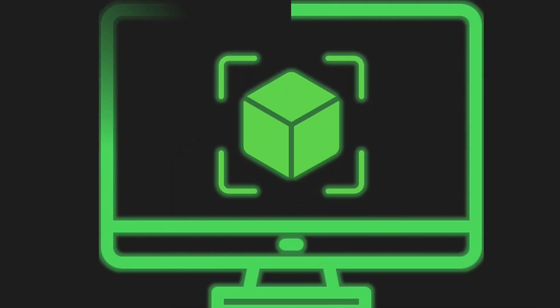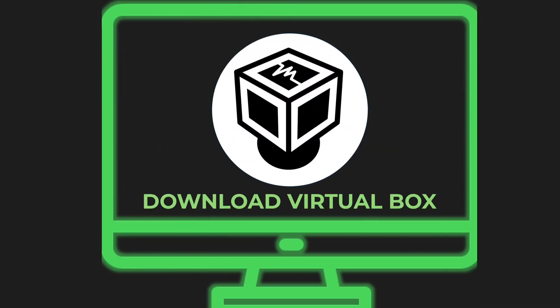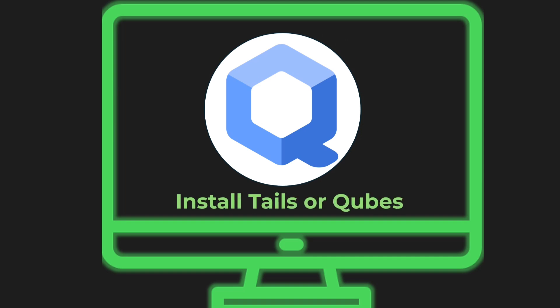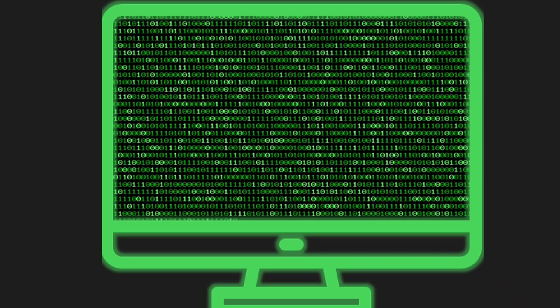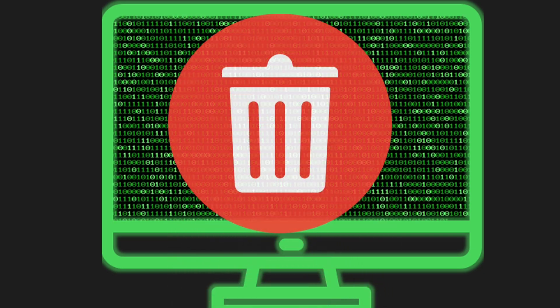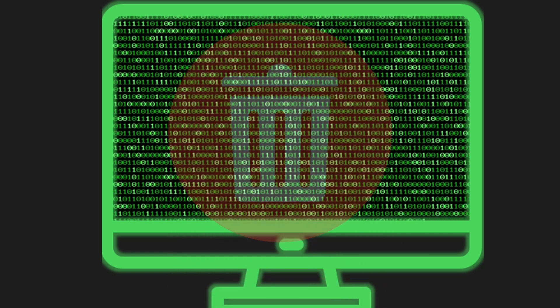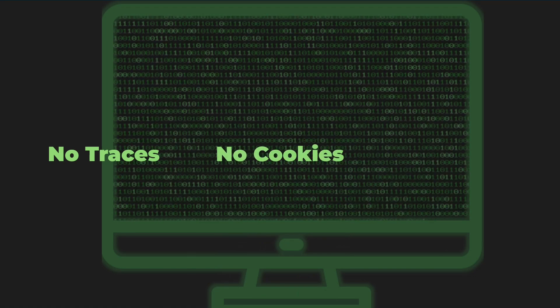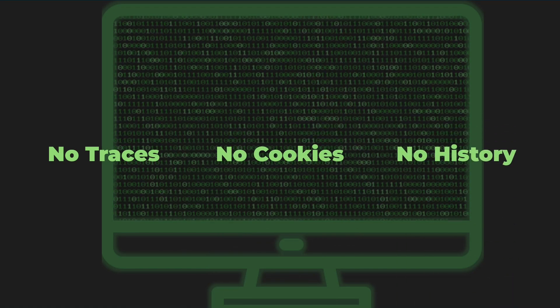Secret number two: create a completely isolated digital environment using virtual machines. Download VirtualBox, install a privacy-focused OS like Tails or Qubes, and do all your anonymous activities inside this virtual bubble. When you're done, you can literally delete the entire session like it never happened — no traces, no cookies, no history. It's digital invisibility.